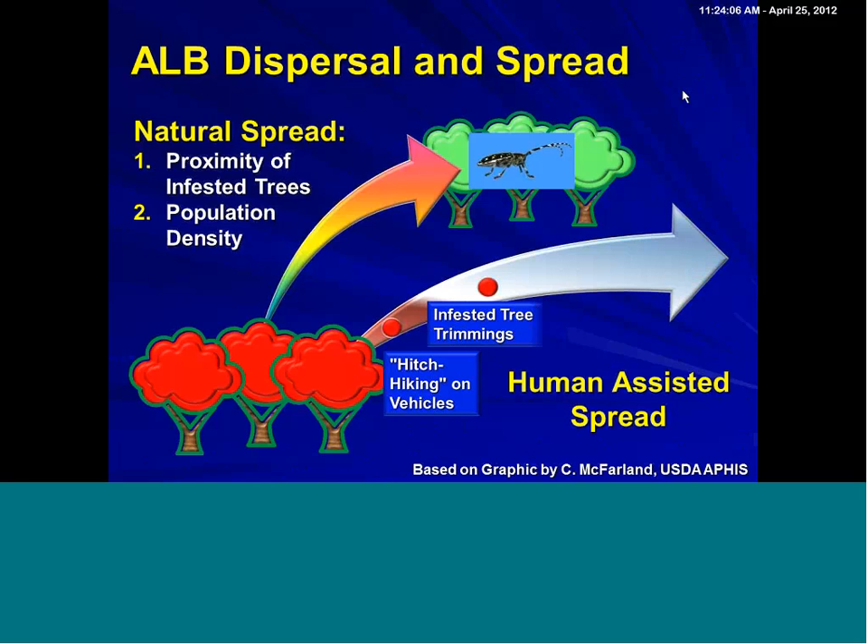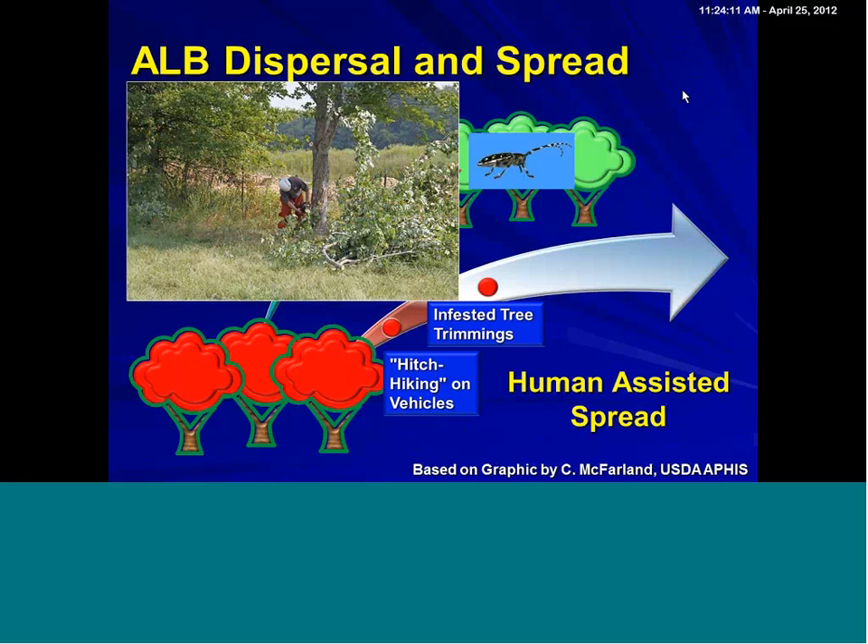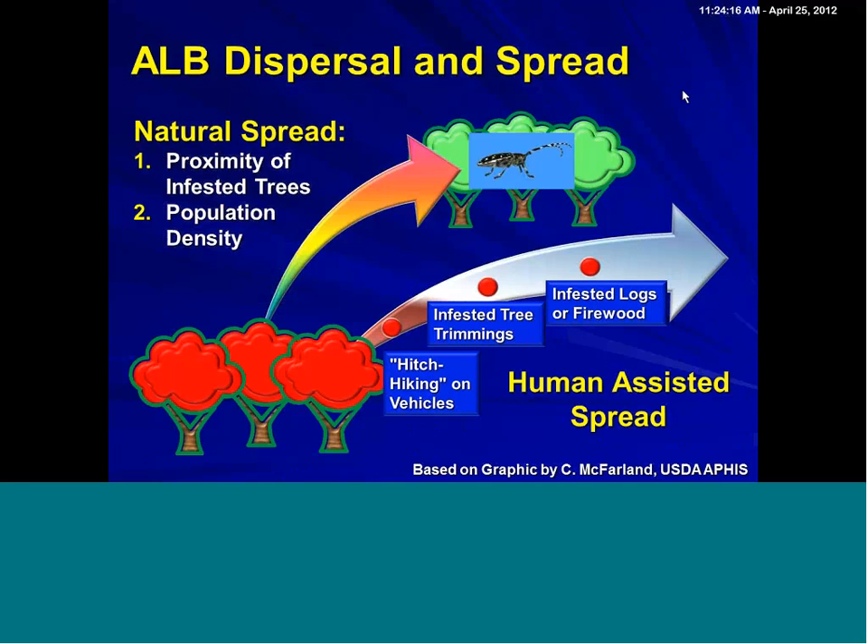Also, of course, the most important in many cases are infested materials being moved around — infested tree trimmings and infested logs or firewood, which is of great concern. The reason I'm stressing this is because human-assisted spread means the beetle can go any distance, and that's demonstrated by it coming all the way from Asia to North America.